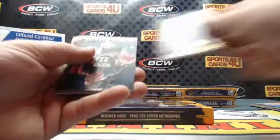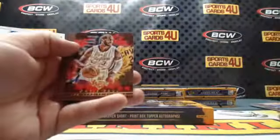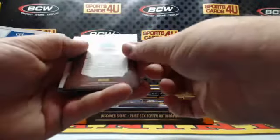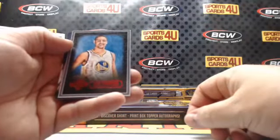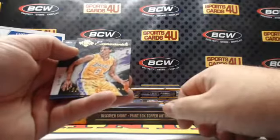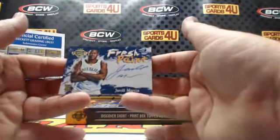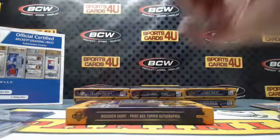DeMar DeRozan, Raptors. Timberwolves Andrew Wiggins. Clippers DeAndre Jordan. Clippers Chris Paul — 76 out of 100 red foil. For the Warriors, Klay Thompson. Expressionists Lakers Jordan Clarkson. Fresh Paint rookie autograph for the Memphis Grizzlies, Jarrell Martin.